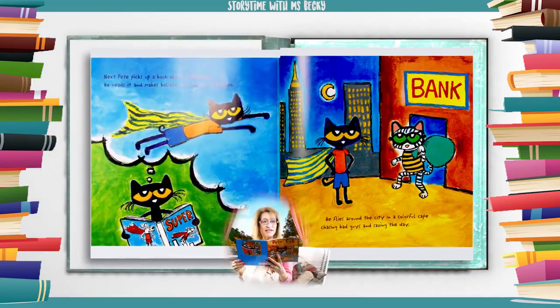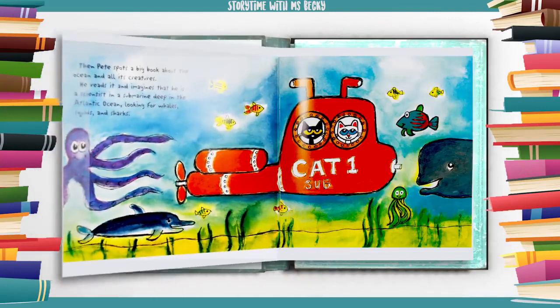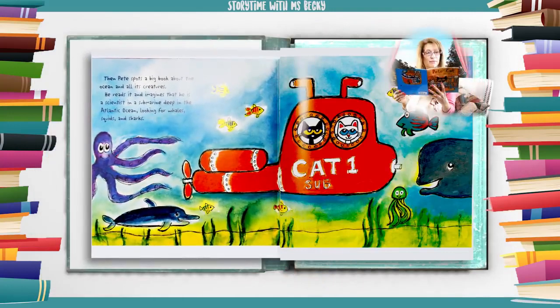Next, Pete picks up a book about superheroes. He reads it and makes believe that he is a superhero. He flies around the city in a colorful cape chasing bad guys and saving the day. Then Pete spots a big book about the ocean and all its creatures. He reads it and imagines that he is a scientist in a submarine deep in the Atlantic Ocean looking for whales, squids, and sharks.